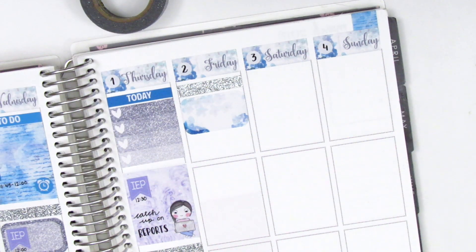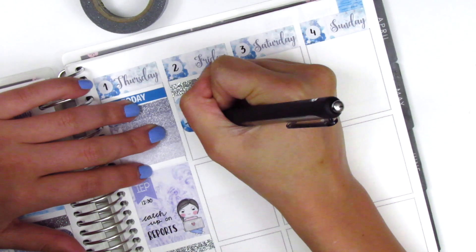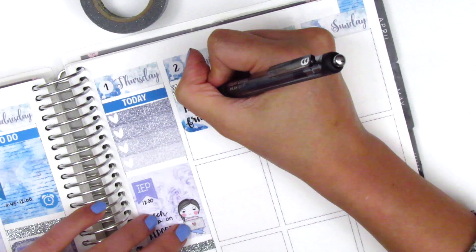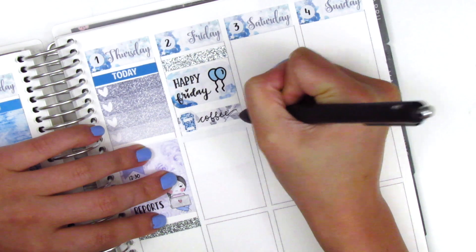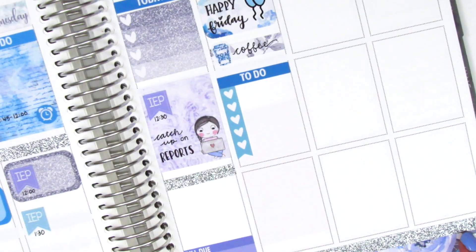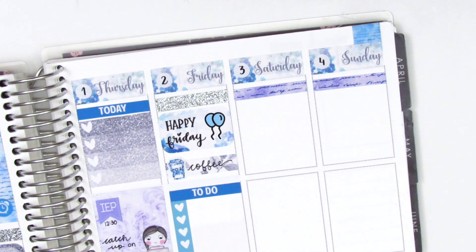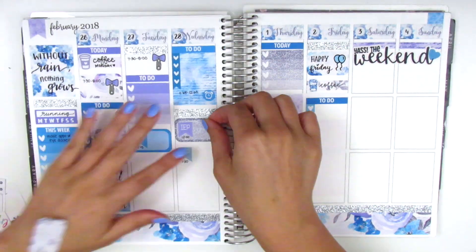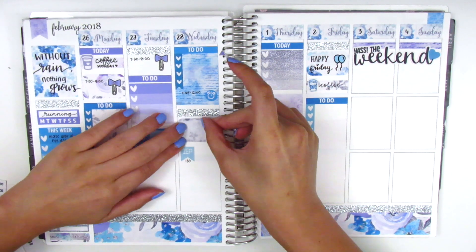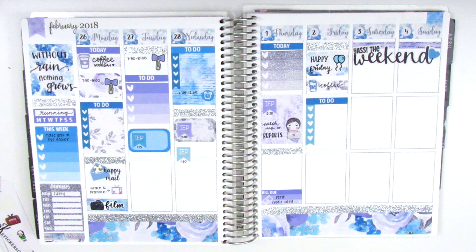For Friday, I started with a strip of silver washi, then a half box with balloons from Kylie and Chaos to mark that it was Friday. I used a small washi strip from the kit with a coffee sticker from Planner Frenzy for my usual Friday morning coffee, and a to-do header with a heart checklist from a leftover kit. For the weekend, I used my own weekend banner from Little Red Prince that says 'yes, the weekend.' I also switched out the silver box on Wednesday for a purple half box — it felt less glaring.